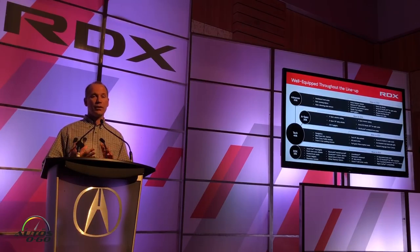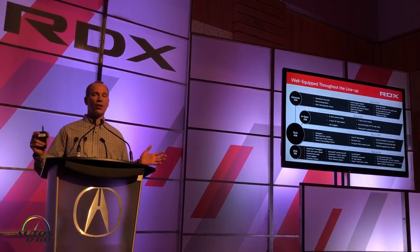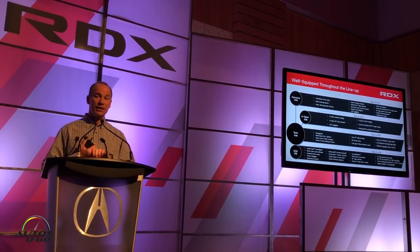When we get up to Tech, we've got key features that appeal to people who want a fully loaded vehicle: navigation, blind spot monitoring, front and rear sensors — a very well-equipped Tech trim. For the A-Spec, besides that awesome styling, we've got the ELS Studio 3D 16-speaker audio system, which is also in the Advanced trim.